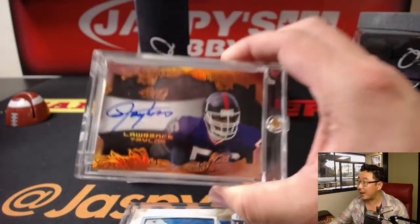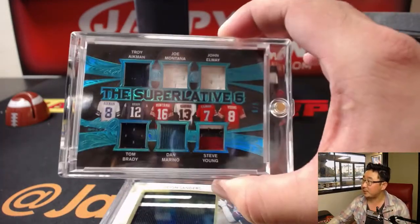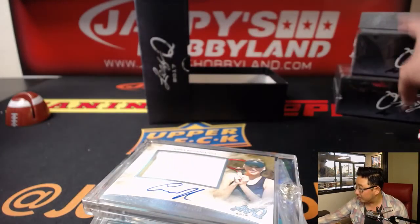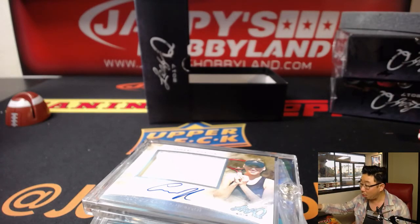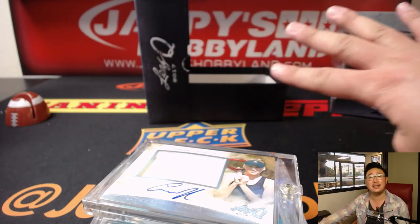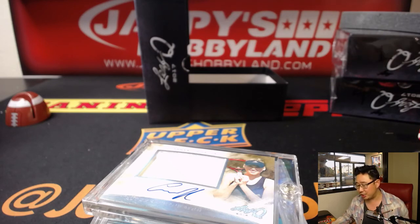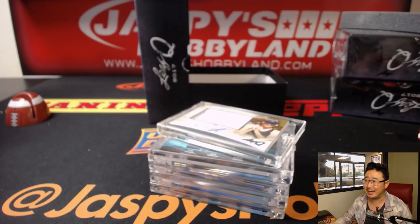Another nice box of Leaf Q in the books. On jazzpiecehobbyland.com we have more of these one box random hit breaks — you're guaranteed a random hit — or you can do a full four-box case and pick your players. If you pick at least three, you'll get one entry into $200 of break credit. Check it out at jazzpiecehobbyland.com. Thanks very much everyone — we will see you next time.